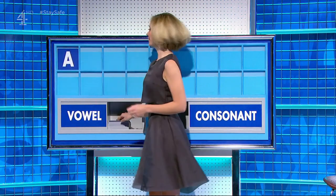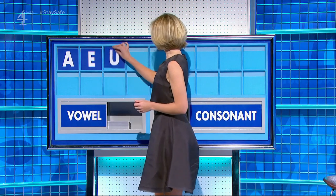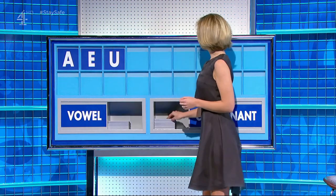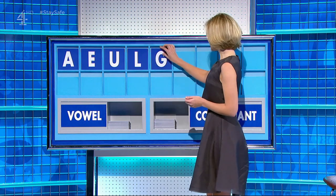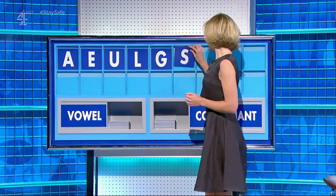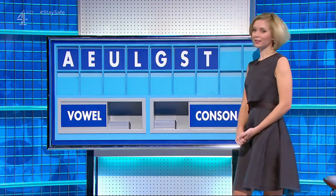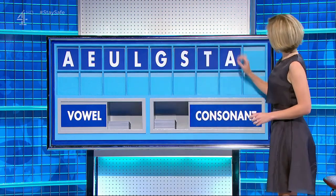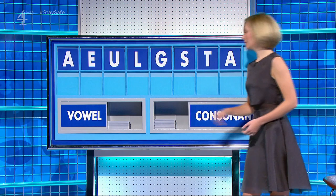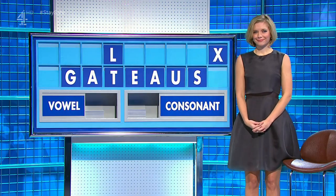A — a vowel. E — a vowel. U — a consonant. L — a consonant. G. A consonant — S. A consonant — T. A vowel, please — A. And a consonant, please. And a final — X. Me. It is there.